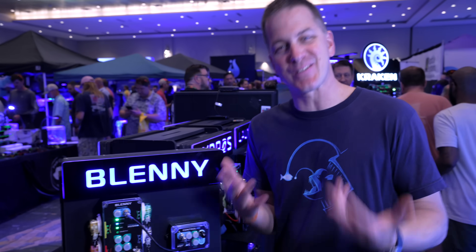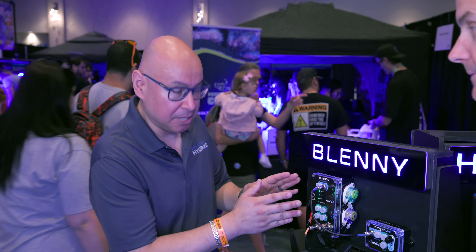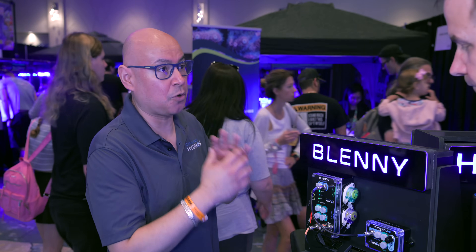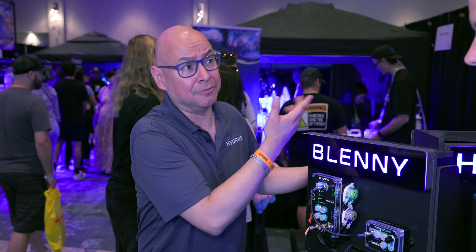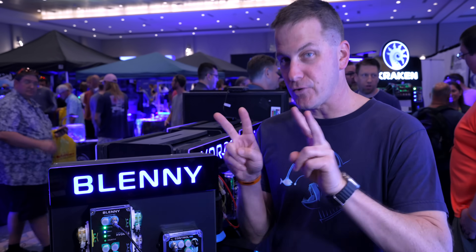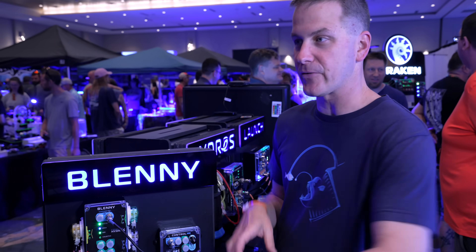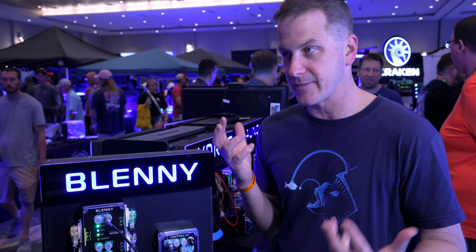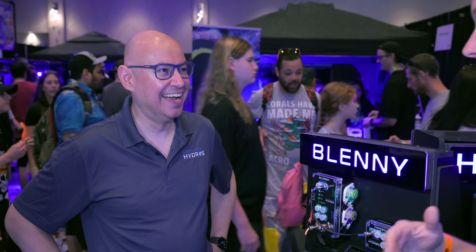You guys like the word 'soon' over here at Coralview Hydros — what does 'soon' mean, Carlos? So this one will be summer — definitely summer. And as you can see, it's here and it's running. We've been running it for a long time. The development was done with the Minnow too. Now I have two Minnows on my system — I can replace two of those with one Blenny and keep those Minnows for something else. That's good because I'm running out of space on my control board.